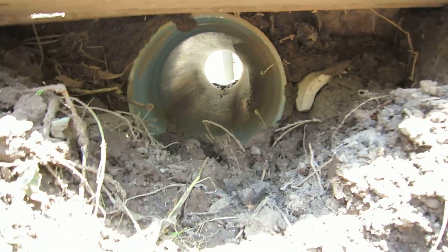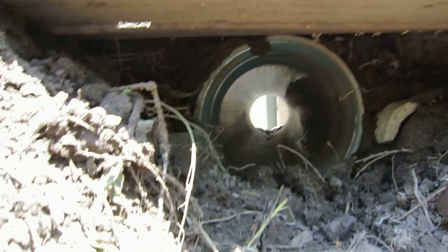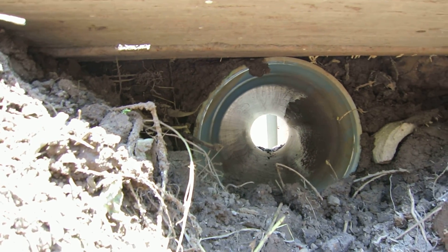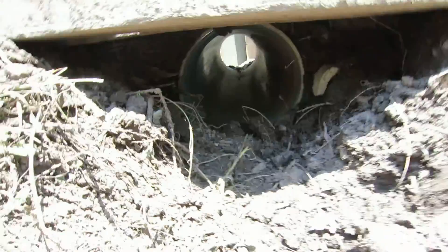As I crawl down on hands and knees, this pipe goes into the reservoir just beyond me. This will reduce the amount of erosion. It should improve the situation all around.